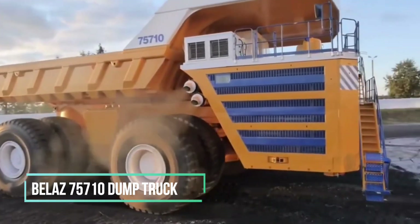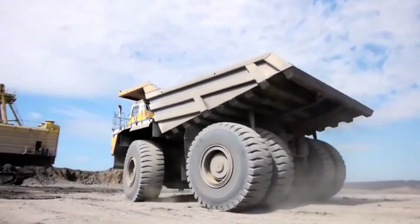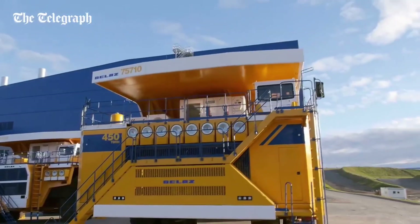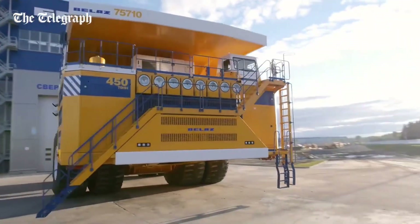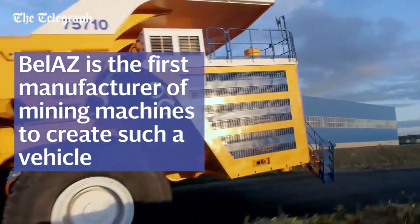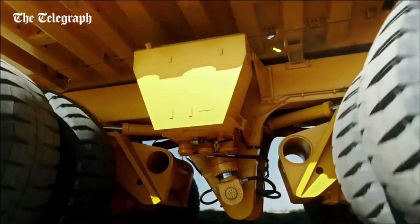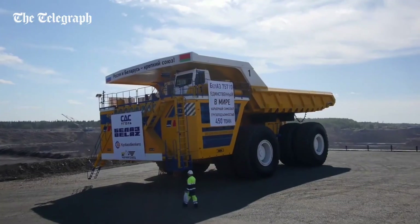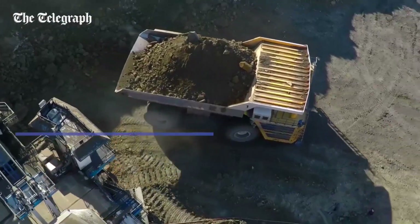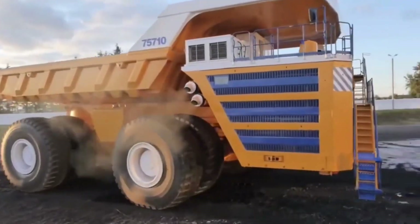Weighing as much as 100 fully grown elephants, the Bell AZ 75 710 stands as the undisputed heavyweight champion among dump trucks globally. This colossal beast has the extraordinary capacity to transport a 450-ton load, and it's propelled by two mammoth 16-cylinder turbocharged engines, generating a mind-boggling 24 times more torque than a typical F1 racing car. Its chassis stretches as long as two double-decker buses, and to support its immense weight, it boasts a total of eight wheels, each towering at four meters in height.